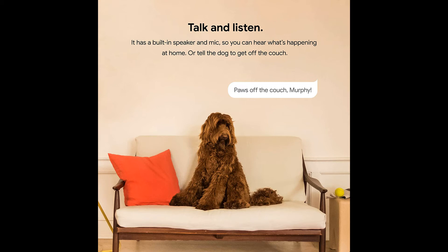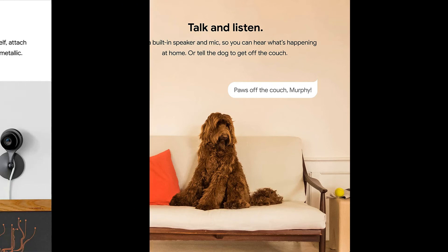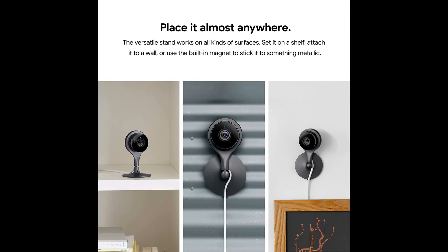Google Nest uses industry-leading security to protect your video feed and information. Enable two-factor authentication to take your account protection to the next level.